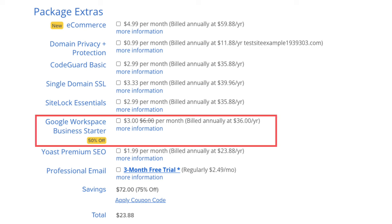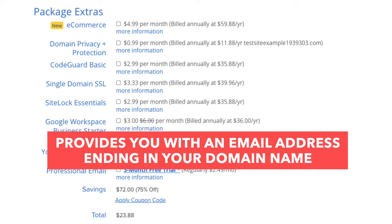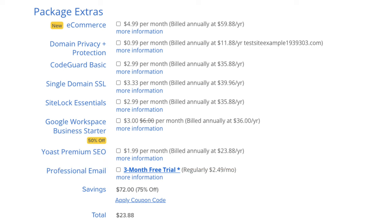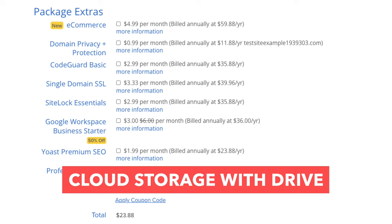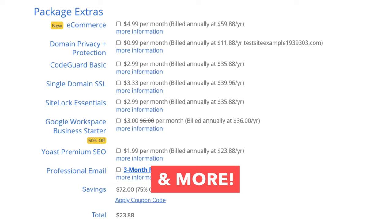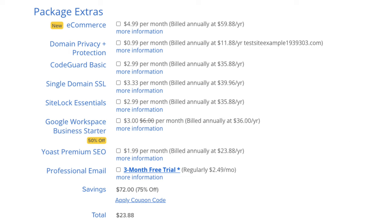The next add-on is Google Workspace Business Starter. This provides you with an email address ending in your domain name along with Google Workspace features such as Gmail, Calendar, Chat, Cloud Storage with Drive, video conferencing with Meet, and many more Google Workspace features. Again, Bluehost comes with free email addresses, so this add-on isn't necessary unless you really want all the added features of Google Workspace.